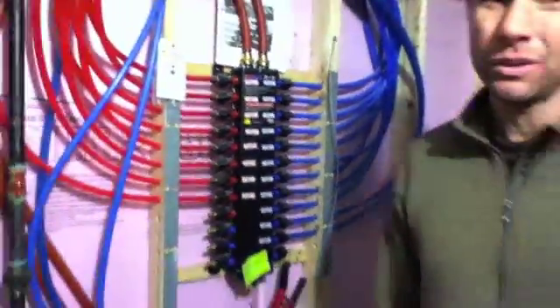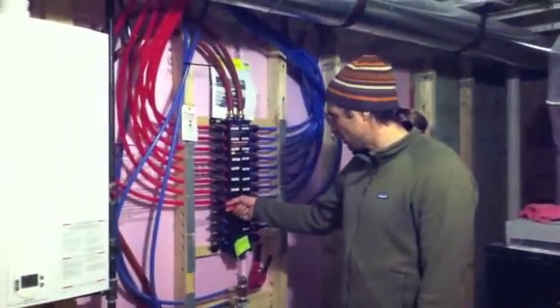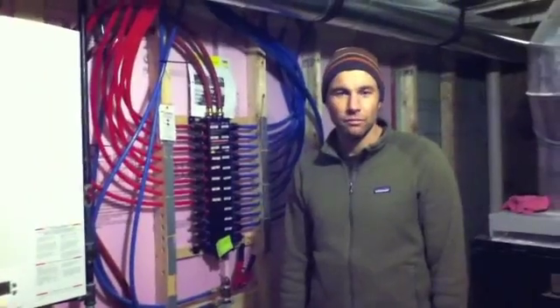The manifold also makes it really easy when you have to work on plumbing, because you can just come down here and turn the water off to any appliance or spigot in the house and go work on it. It's actually really handy.